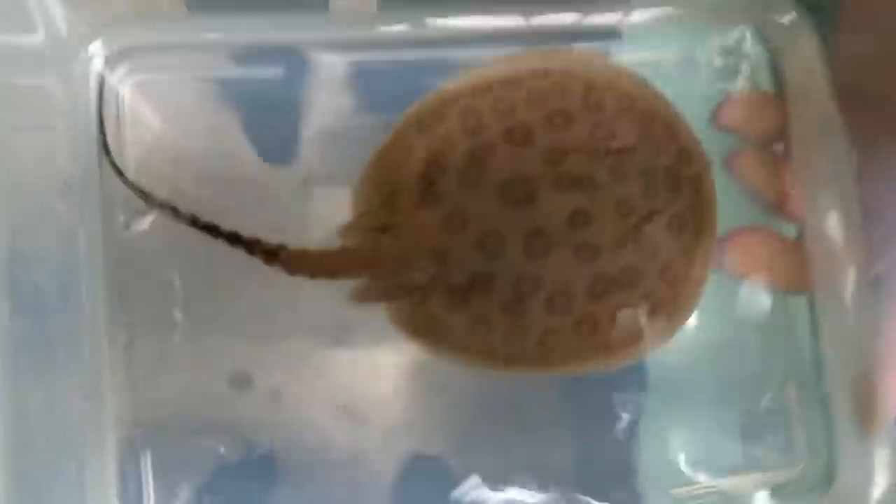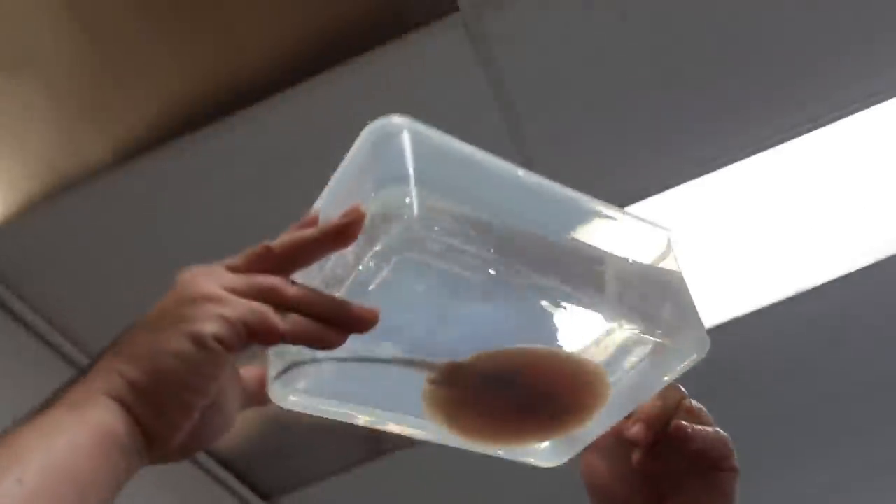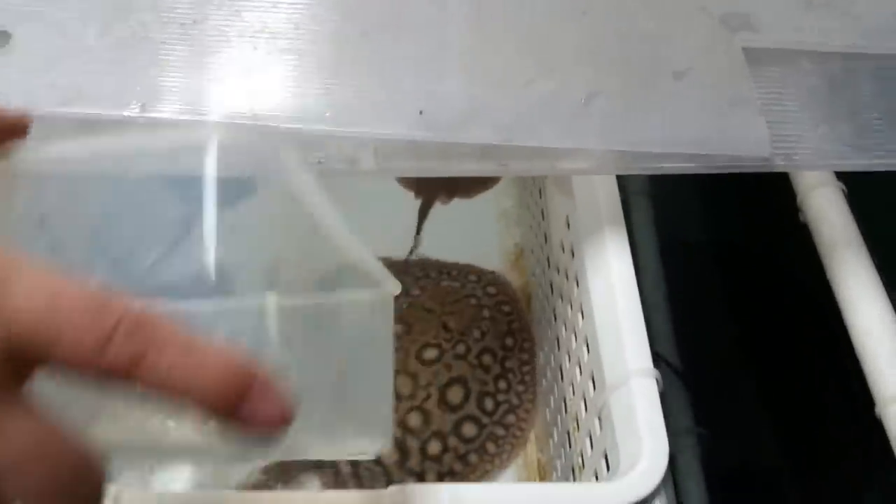Here's the third one. Okay, let's check the sex. It's a male.